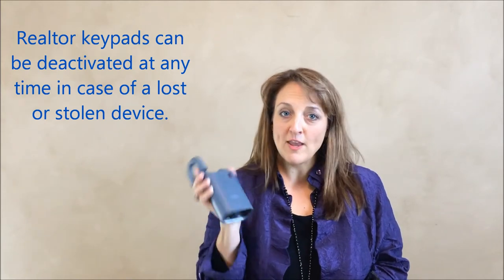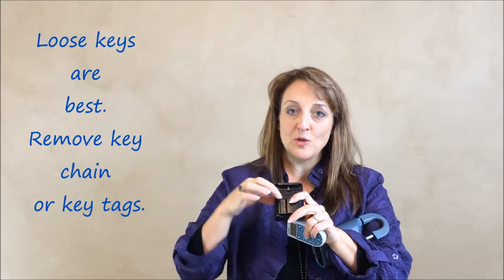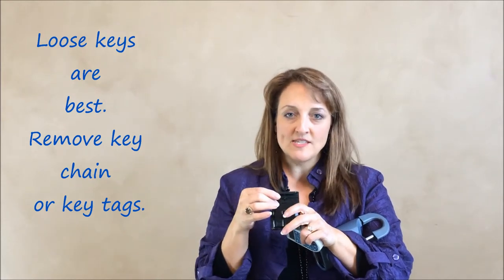They'll have a confirmed appointment to show your home before they use the box. They'll use it during the time that they have been approved for and they'll access the little key box inside that can hold one or two keys. Just a tip from experience: it's best not to use a key tag or key ring, just have loose one or two keys in there and that's it.